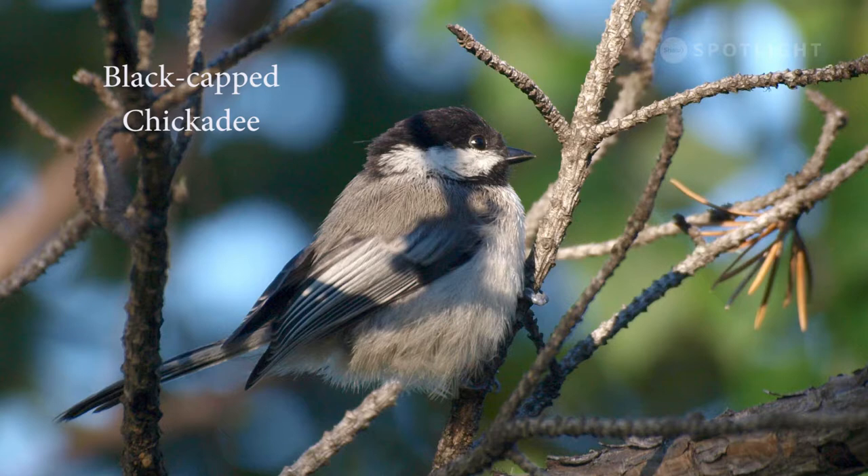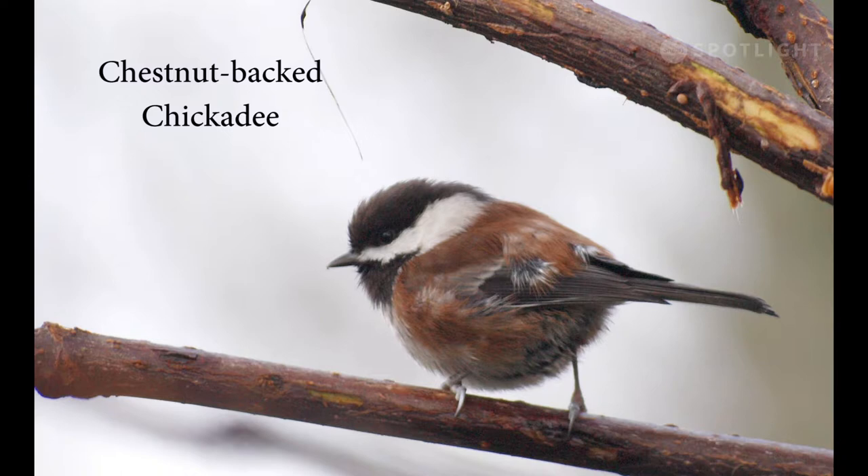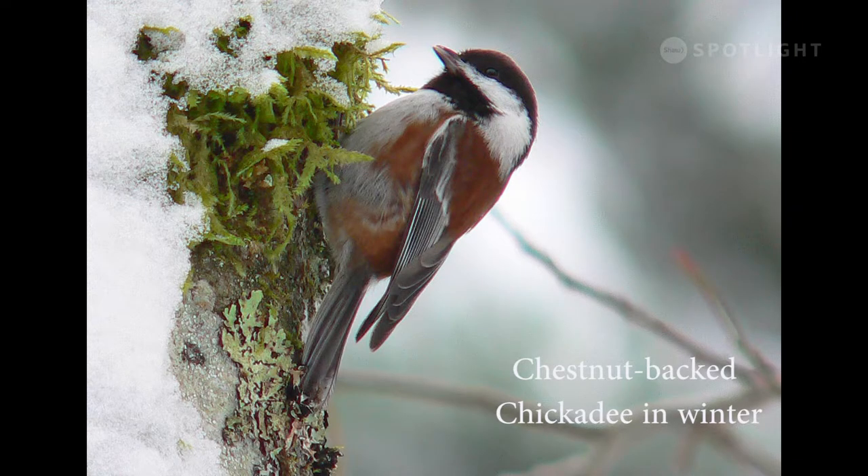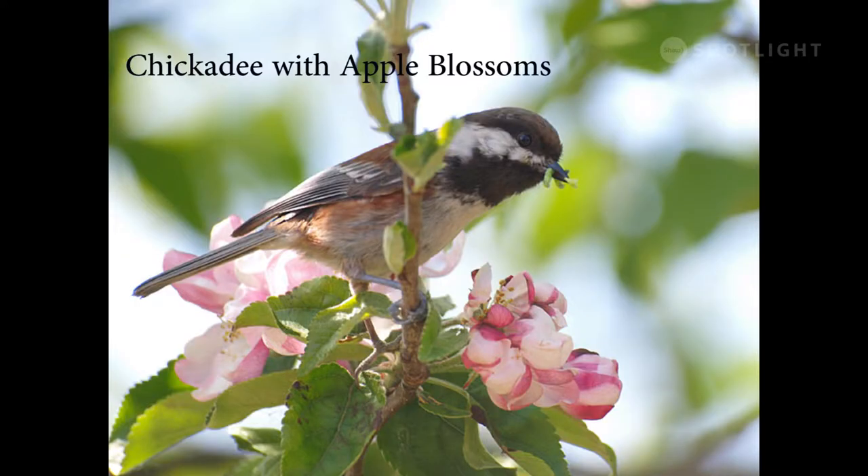The chestnut-backed chickadee is smaller than the black-capped and ranges along our BC coast. Males and females look alike. This individual is carving out a nest hole and dumping out the shavings. Chestnut-backed chickadees stay all winter foraging through the snow and the rain for seeds and a few winter insects. This chestnut-backed chickadee, with a beak full of worms, likely has chicks to feed.